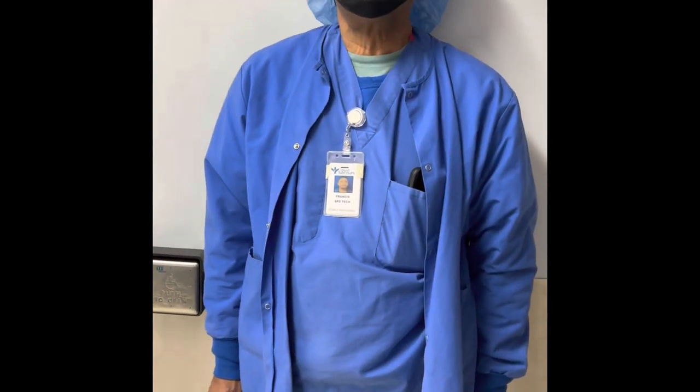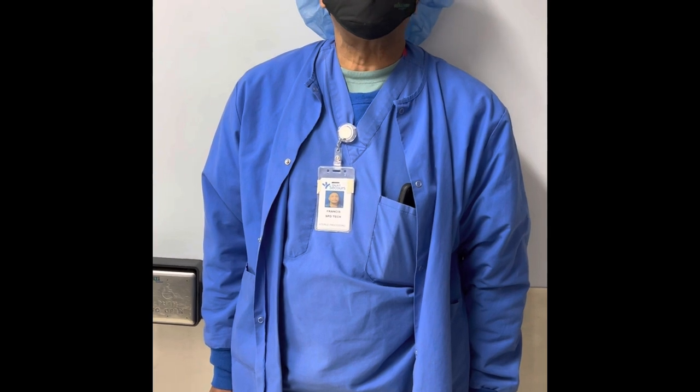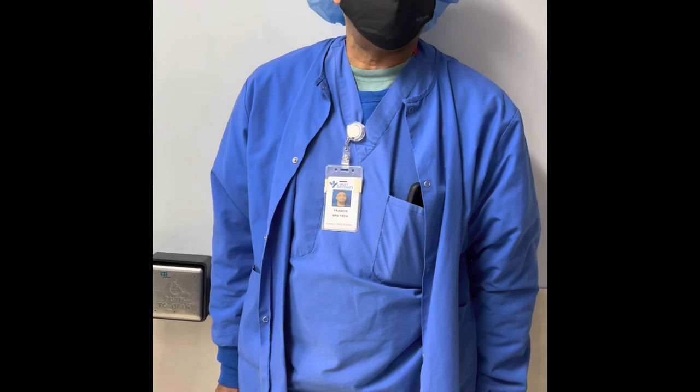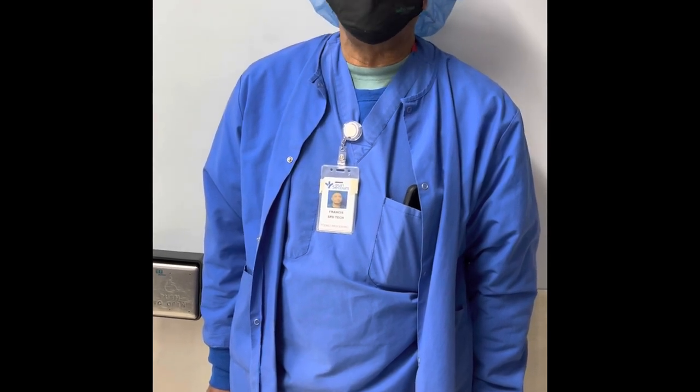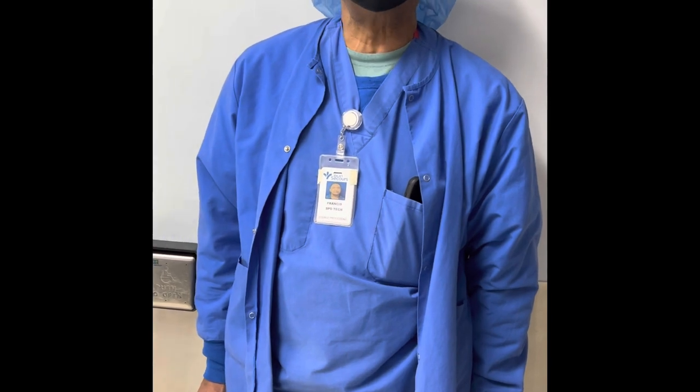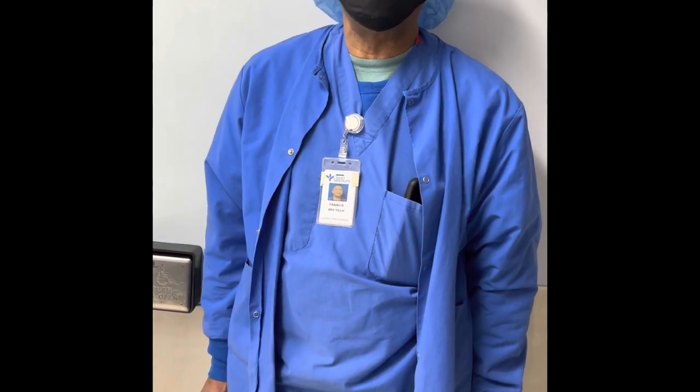My name is John. I've been working at SPD for over a year. The pros of working in sterile processing are the people and the knowledge. My con is the communication between the OR and the sterile processing department.